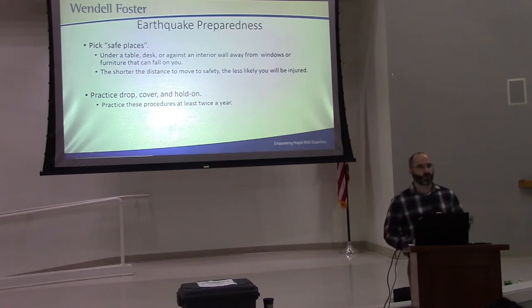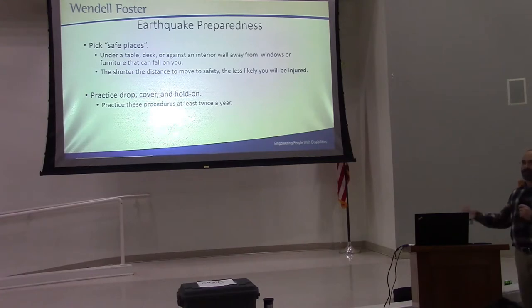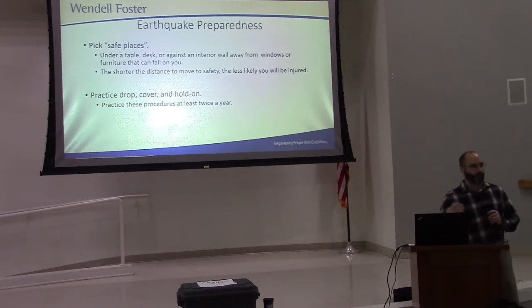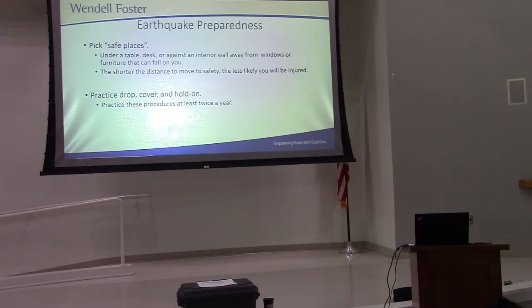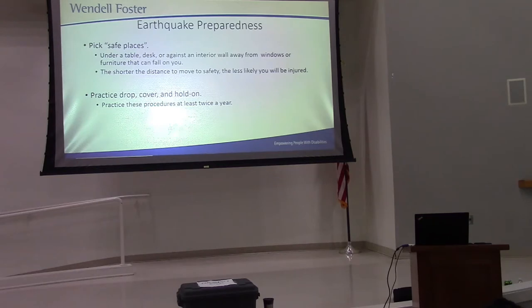In talking about earthquakes, response is key. We don't know in advance when it's going to happen, so we can't give it a designated color for a warning. All we're going to do is respond in a quick and timely manner. Check out your workspace every single day and think to yourself, where's a good place to seek shelter?